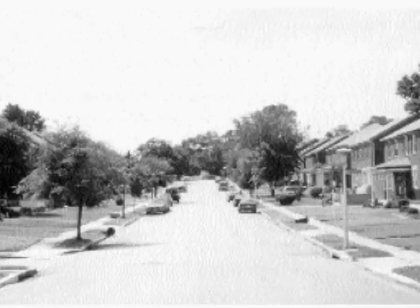Northeast Baltimore is an excellent example of how communities and society was changing in post-World War II Baltimore and the nation.